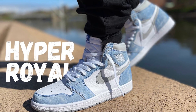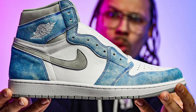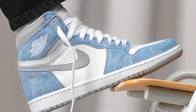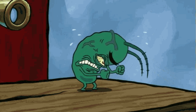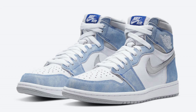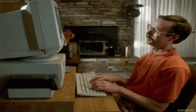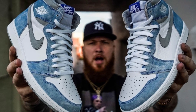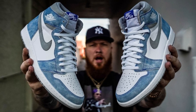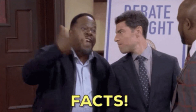Moving on to the number 4 spot, we have the Hyper Royals. This is such a beautiful Jordan 1 — it's got this faded-out blue suede finish to it. It is sort of basic, I know, but this colourway is just so clean to me. I know a lot of you are baffled as to how I'm putting these over the Travis Scotts — this is my list, like it or lump it. This is probably one of the best Jordan 1 colourways to release in recent years without a famous person or crazy brand collaboration behind it. That is facts.